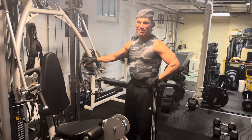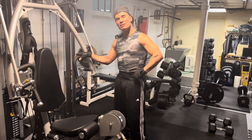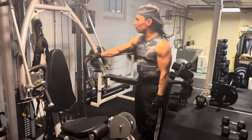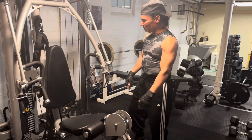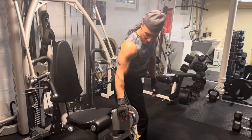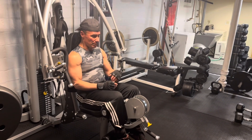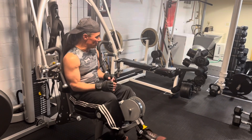Here we are down in the gym. Give us an idea of your workout in preparation for this contest. This is my iron paradise down here, my little place here. One of the things that I'm doing is preparing for the bodybuilding competition, which is about 26 days out.